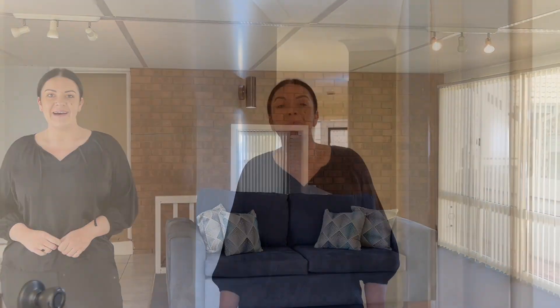Number one is the sunlit, versatile second living space which overlooks the backyard. Number two is the well-sized bedrooms with built-in wardrobes. Number three is the handy lock-up garage or workshop with rear-lane access. If you'd like to find out more about this easy-to-maintain and low-maintenance property, please give me a call today.